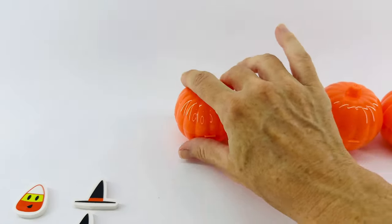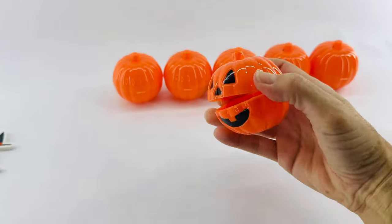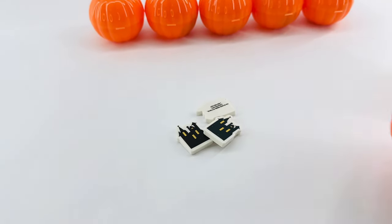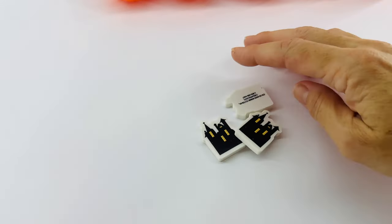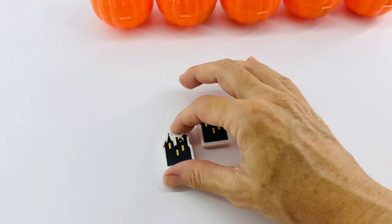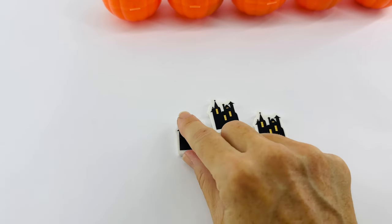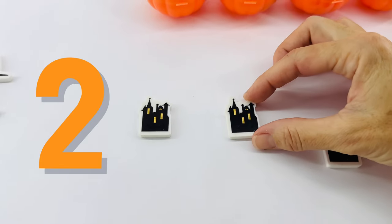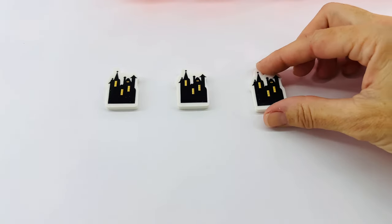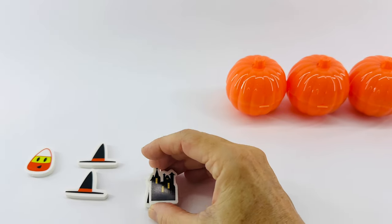And now for jack-o'-lantern number three. Here we go. Hmm, what is that? They're haunted houses. They look like scary houses. Perfect for Halloween. Let's count. One, two, three. Three haunted houses. Okay, we'll put them right there.